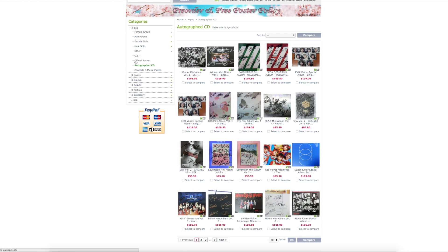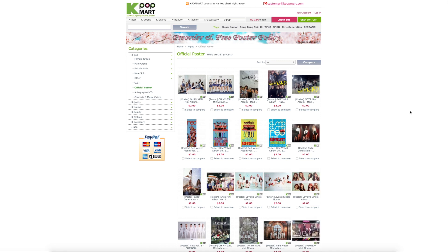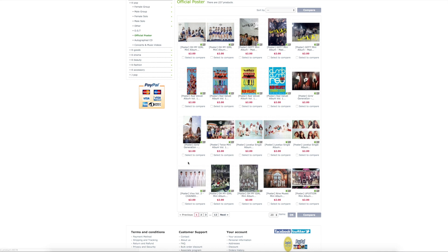A nice thing about this site is you can actually buy the official posters separate from the albums. So if you didn't want to get the album, but you really like the poster, or if yours ripped, you can buy the posters here. They're roughly about $2.